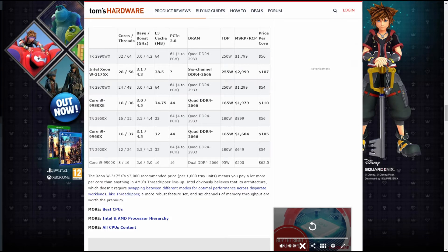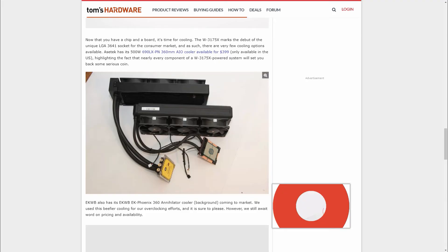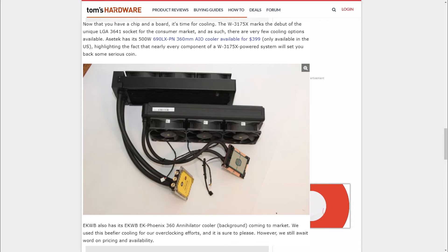Reverting back to the beginning where I said about having to have an aircon unit plumbed in for this CPU — you really don't have to. EK Waterblocks' Fenix 360mm Annihilator and Acer Tech's 690LX-PN 360mm Radiator are available for around $399, so these guys do have you covered, but are only available if you're in the US.